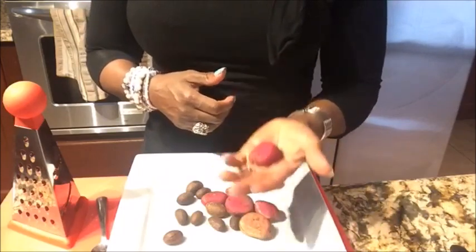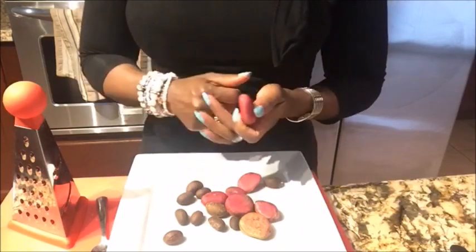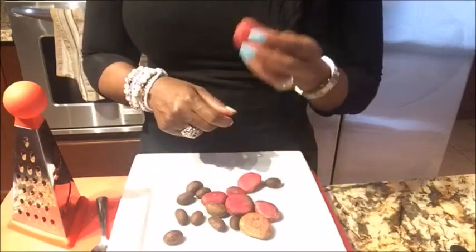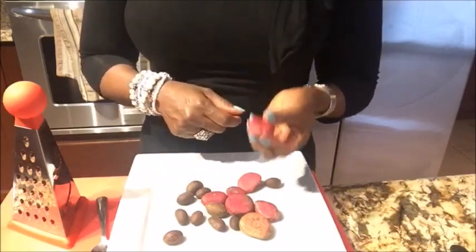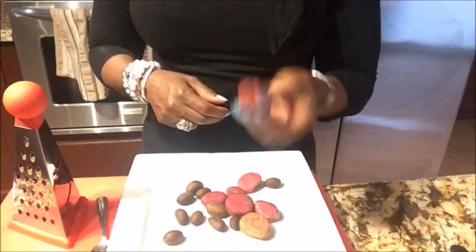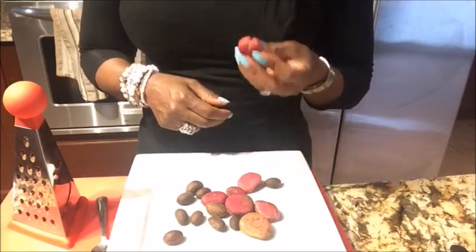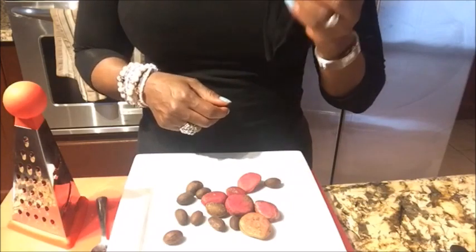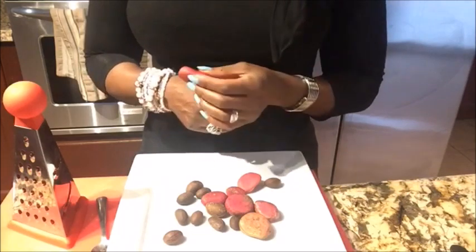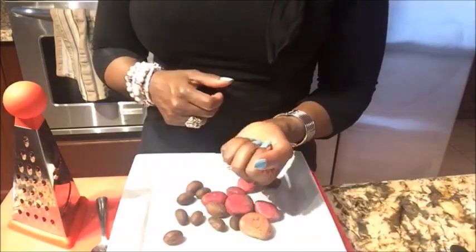Kola nut is the first thing they serve, and kola nut and bitter kola go together — whenever you see a plate with bitter kola, it is always accompanied with kola nut. Kola nut is very high in caffeine. A lot of our parents back home eat bitter kola and they are not aware of that. It will help to boost up your energy and make your blood pressure go high, so be warned — if you have high blood pressure, stay away from kola nuts.